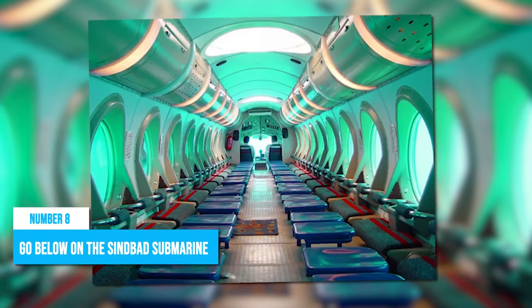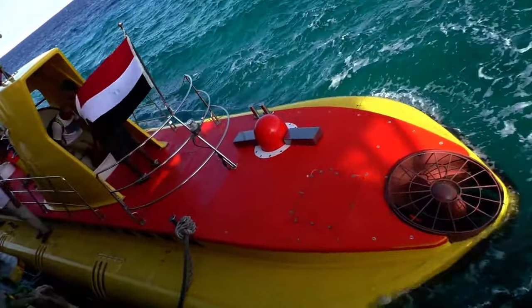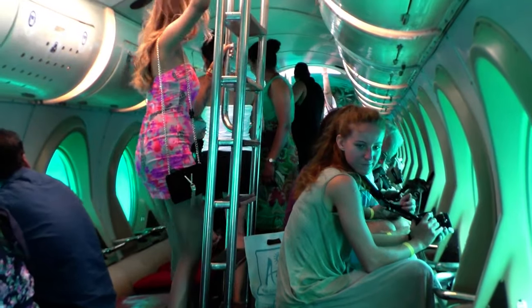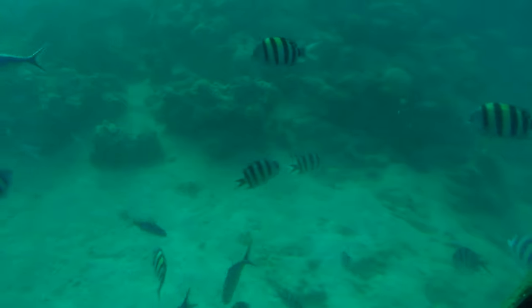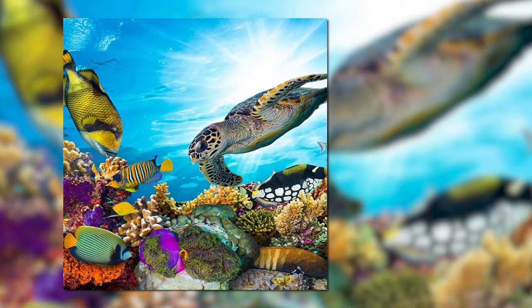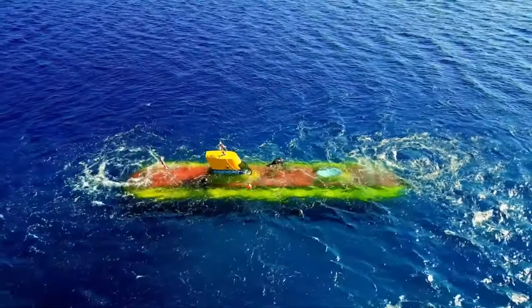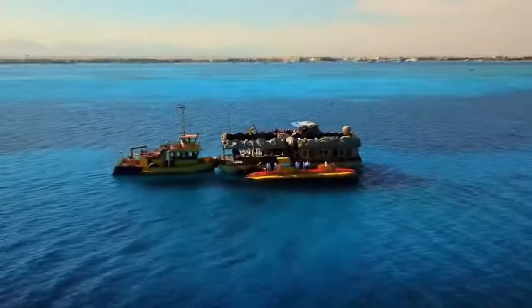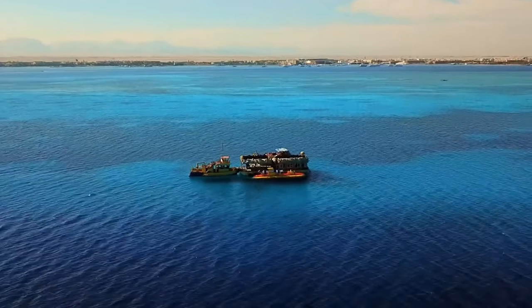Number 8: Go Below on the Sinbad Submarine. Taking a Sinbad Submarine tour in Hurghada is an adventure you don't want to miss. It's a chance to immerse yourself in the fascinating underwater world of the Red Sea without the need for scuba diving equipment or getting wet. Imagine being surrounded by a kaleidoscope of brightly colored fish darting in and out of vibrant coral reefs. You might even see turtles or rays, or come across one of the many shipwrecks that dot the ocean floor, some dating back centuries. It's suitable for all ages, making it a perfect family outing or romantic excursion.